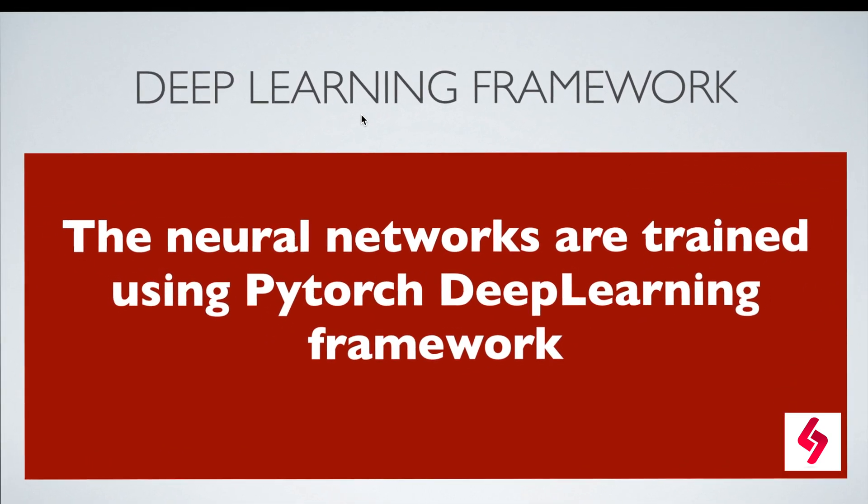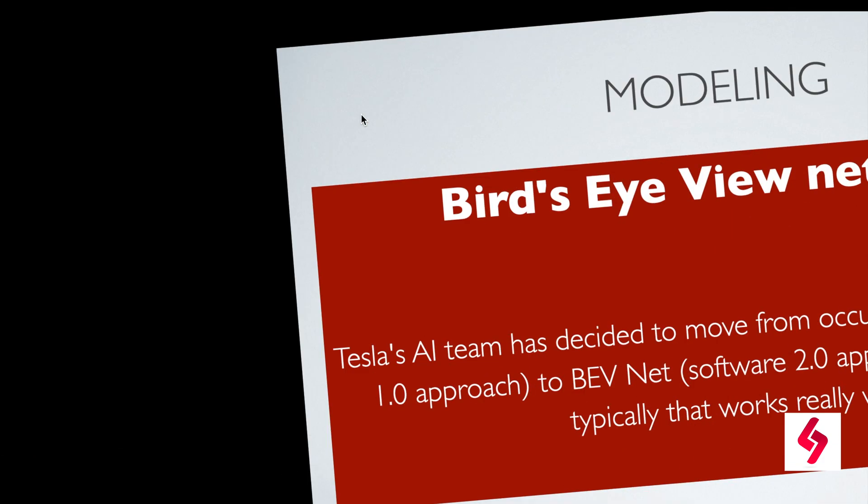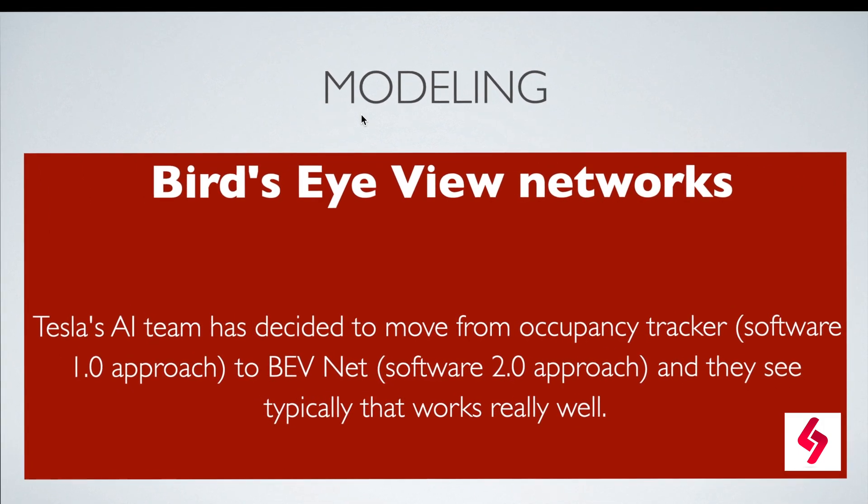Tesla internally uses the deep learning framework called PyTorch, which is one of the most popular deep learning frameworks and was developed by Facebook. Tesla also uses a modeling approach called Bird's Eye View (BEV) Networks. Tesla's AI team has decided to move from a software 1.0 approach — occupancy track recording — to the software 2.0 BEV network approach.